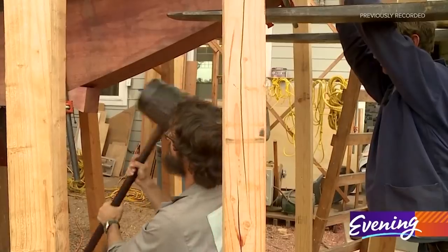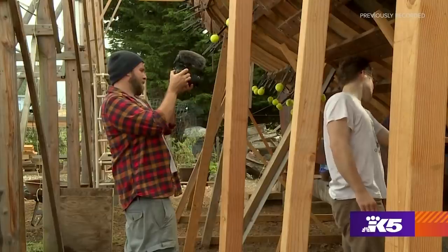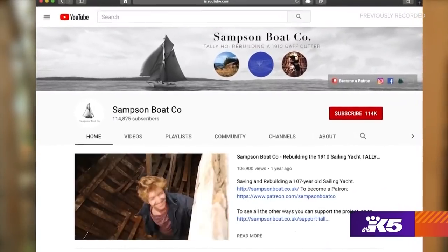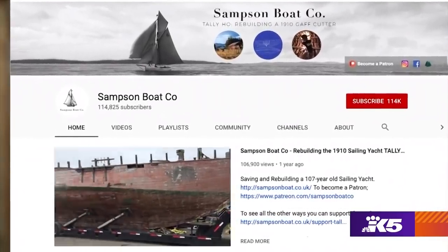Then reality hit him. He wildly underestimated the cost and the time frame. Leo's fundraising solution? He added cameras to his set of boat building tools. Today the Tally Ho is the star of a YouTube reality show that has 113,000 subscribers.